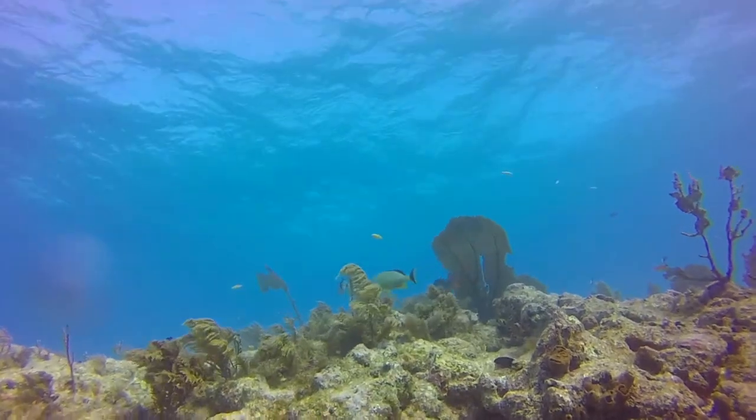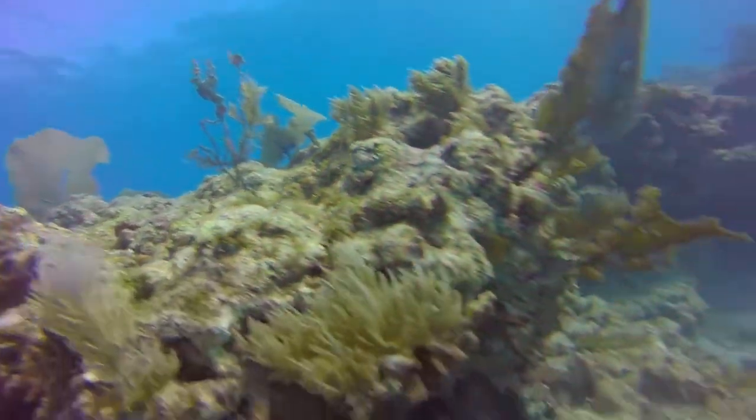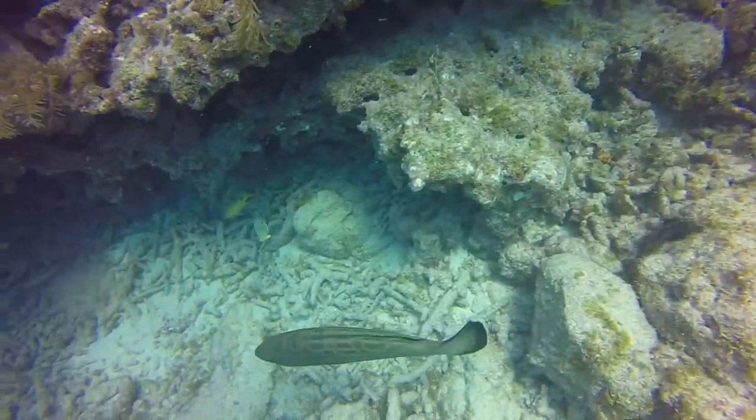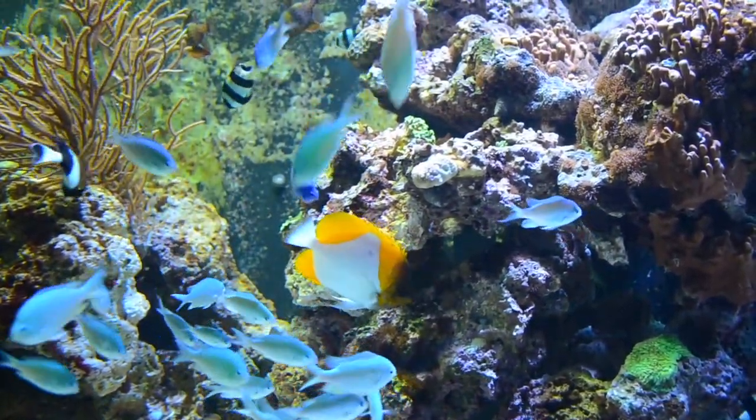The Coral Reef — a diverse underwater ecosystem held together by calcium carbonate structures consisting of polyp and zooxanthellae colonies. A foundation for human tourism, income, and safety from the elements. A vital piece of our deteriorating earth.